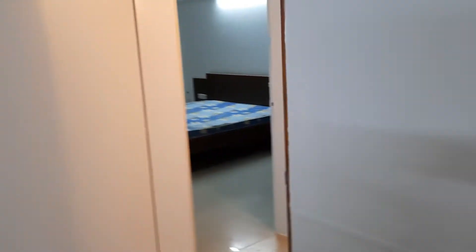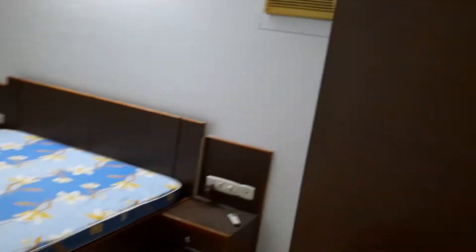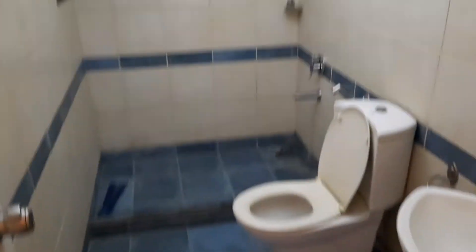This is the master bedroom, which has wardrobes, AC, and a bed. The bathroom has geysers. We are going into the clubhouse — wow, beautiful! You can have a great view from here.